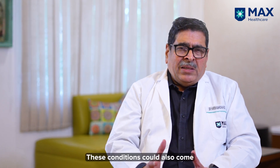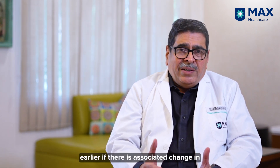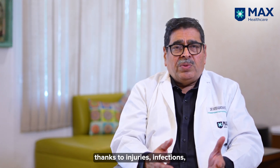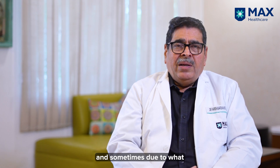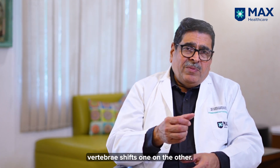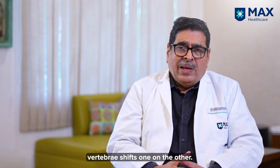These conditions could also come in earlier if there is an associated change in architecture of the spine due to injuries, infections, and sometimes because of what we call spondylolisthesis, where the vertebrae shift one on the other.